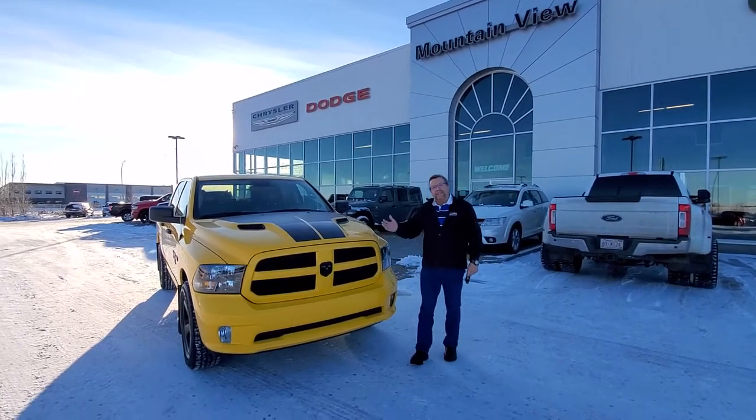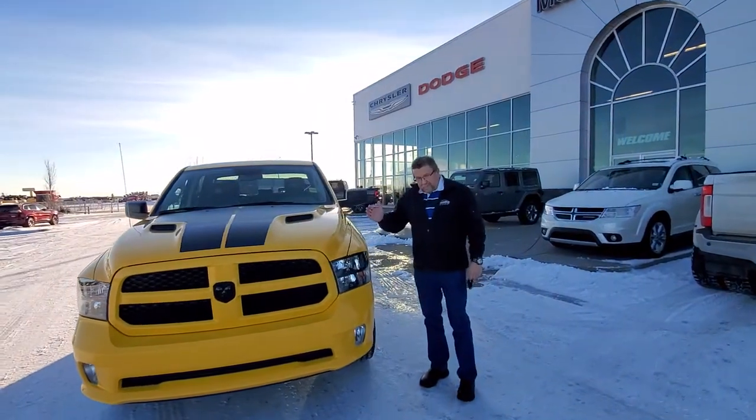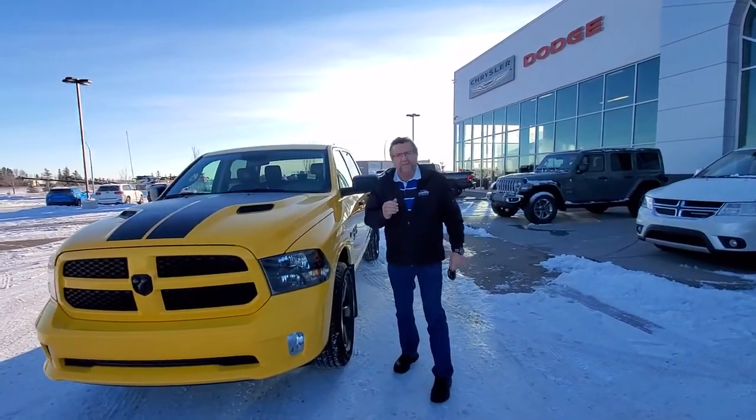This is Steve McFryer of Montevideo Dodge. This here is a 2019 Yellow Stinger Special Edition — the demo just coming in and now available to sell.